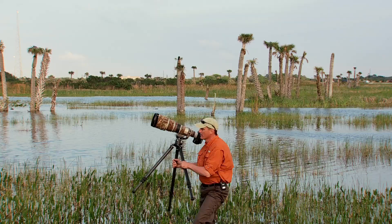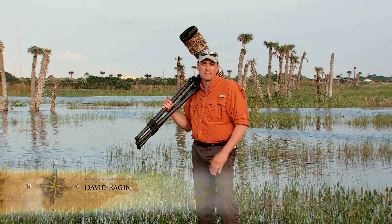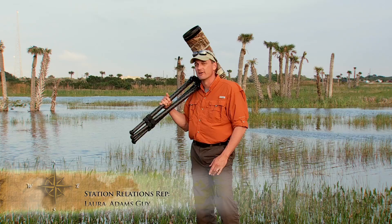Bird photography here at Vieira Wetlands is truly spectacular, and I invite each and every one of you to come out and enjoy this magical place for yourself. More information about this week's show is available online. And remember, it's not just about the photograph — it's the outdoor experience. I'm your host, Doug Gardner. Thank you for joining me on another Wild Photo Adventure.